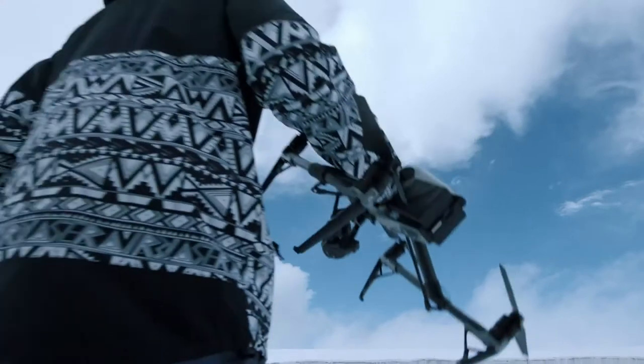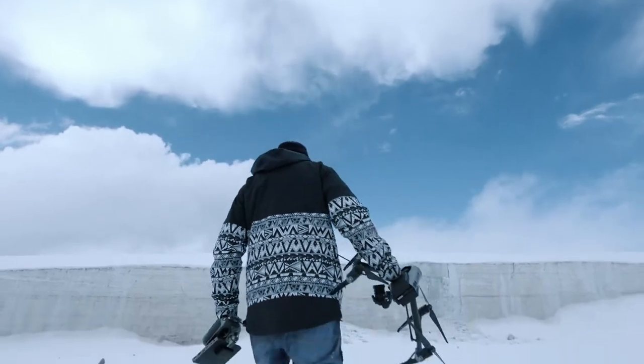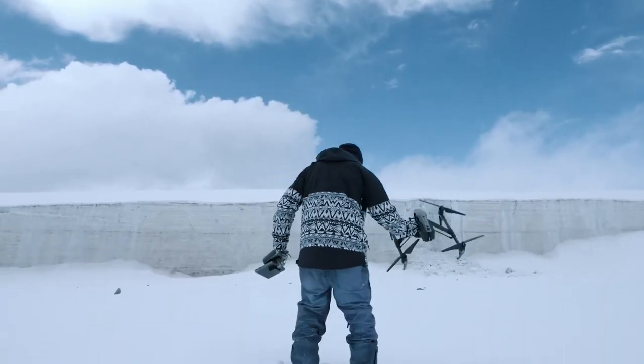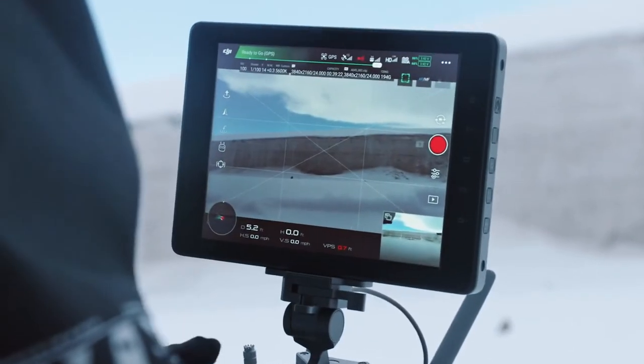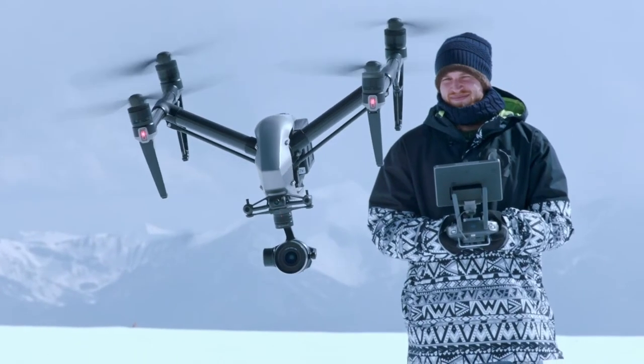Average monitors don't perform well in sub-zero temperatures, and battery life is significantly decreased. But with the Crystal Sky monitor, even if the temperature drops to 20 degrees below zero, it still performs perfectly.